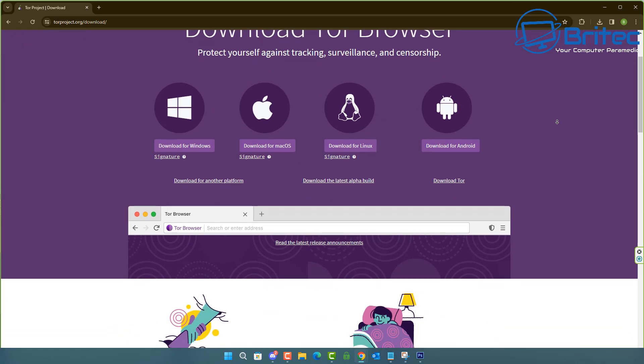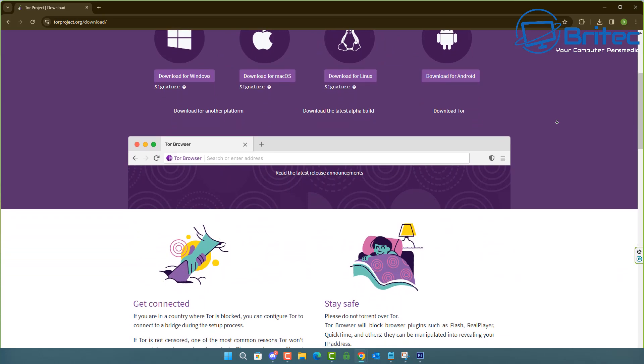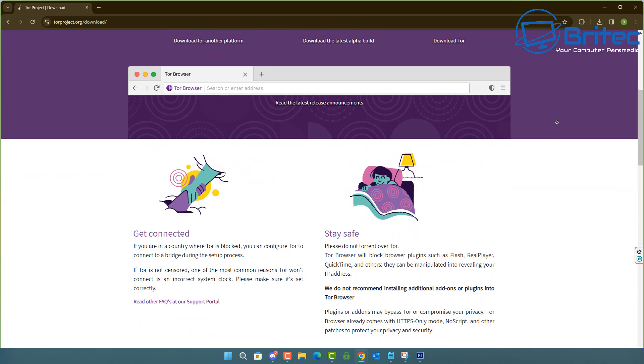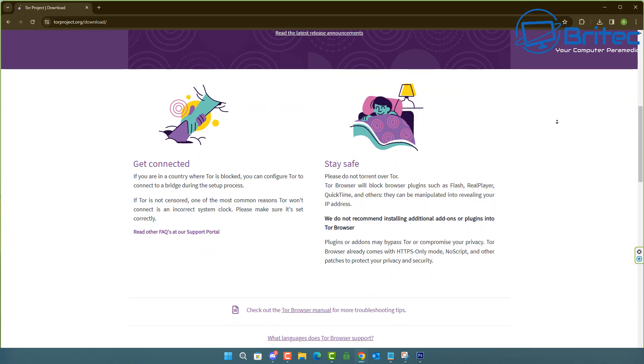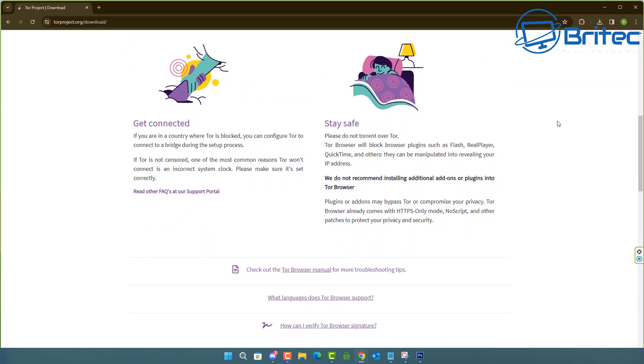Data collection is just about everywhere — no matter where you go, everyone is collecting and harvesting data; it's just the world we live in today. You can use tools like Tor to be as private as you can. It will also help if you don't have any plugins on your browser when you're using it, because those can harvest data as well.